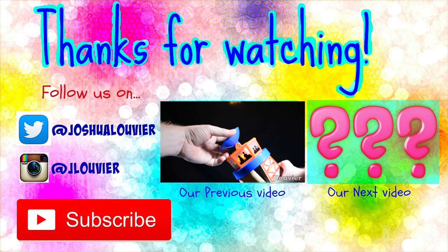Anyways, thanks for watching and stay tuned for more 2016 Thomas Wooden Railway Reviews to come.